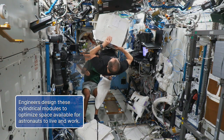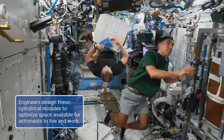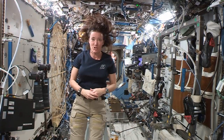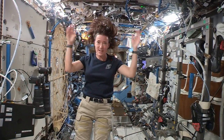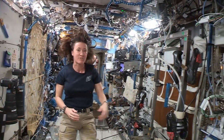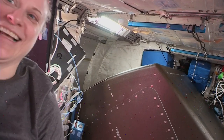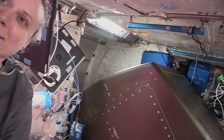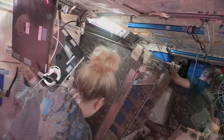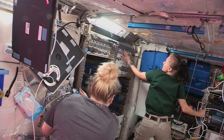Engineers designed these cylindrical modules for astronauts to utilize the entire three-dimensional space. Destiny is a cylindrical-shaped pressurized module, but inside the space you can see that our interior space is a little bit more like a square. These racks are designed to fit against the walls of the circular cylindrical module, so the back of the rack is curved and the front of the rack is straight. We can keep a variety of different kinds of experiments in different racks, and we can also use the ceiling and the floor just as easily as if it were a wall.